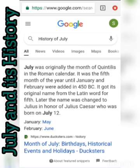From my Google search here, even before I enter some pages, we have: July was originally the month of Quintilis in the Roman calendar. It was the fifth month of the year, until January and February were added in 450 BC.